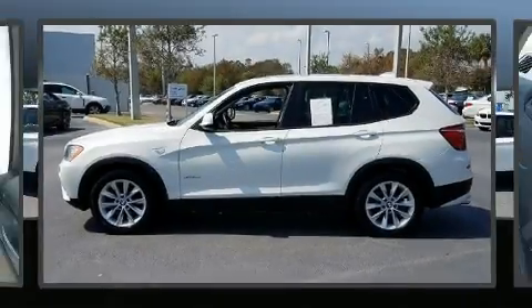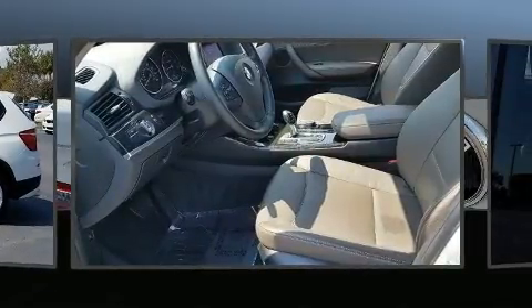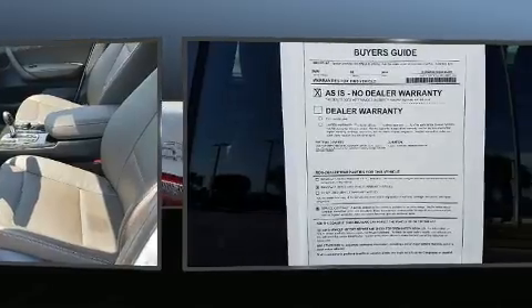The 2014 BMW X3 X-Drive 28i. With fewer than 45,000 miles on the odometer, this is a technologically advanced vehicle for the sport-inclined driving enthusiast.